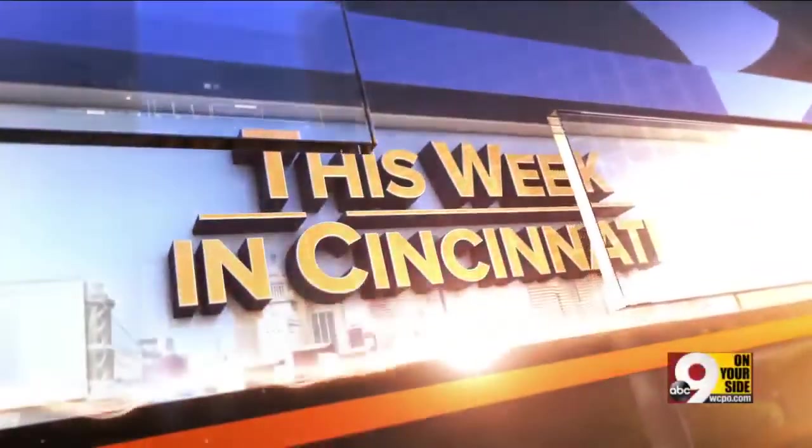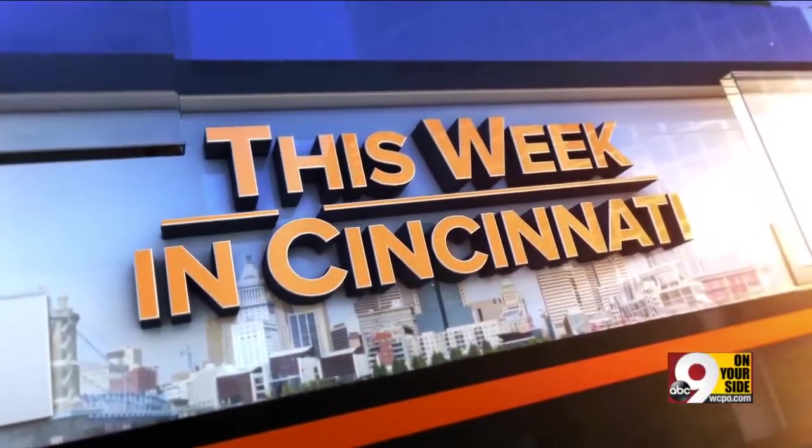People, the headlines, the issues impacting you — all on This Week in Cincinnati on 9 on your side.